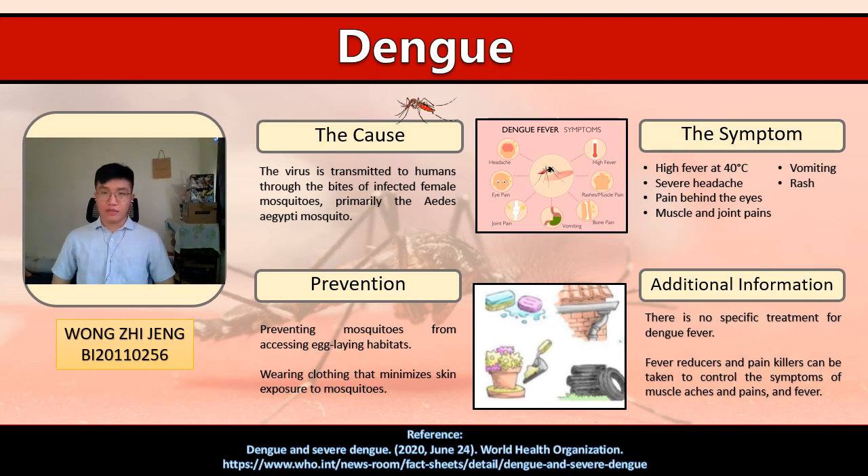There are some symptoms to identify Dengue, which include high fever at 40 degrees Celsius, severe headache, pain behind the eyes, muscle and joint pains, and vomiting and nausea and rashes.